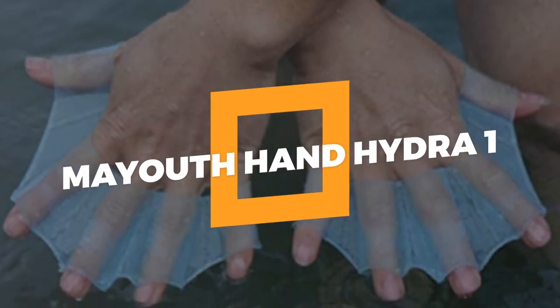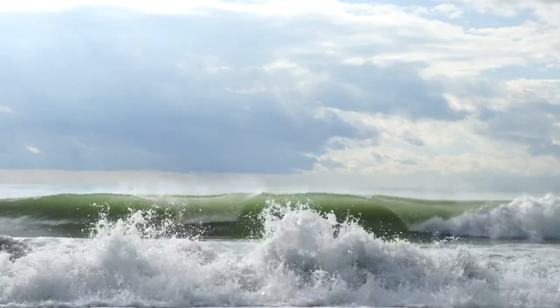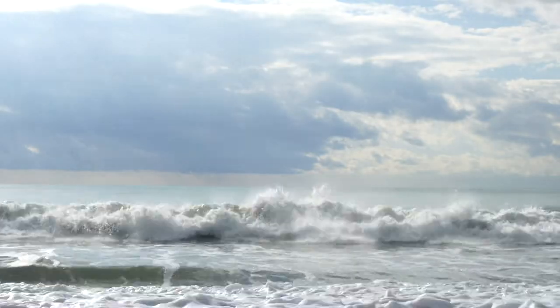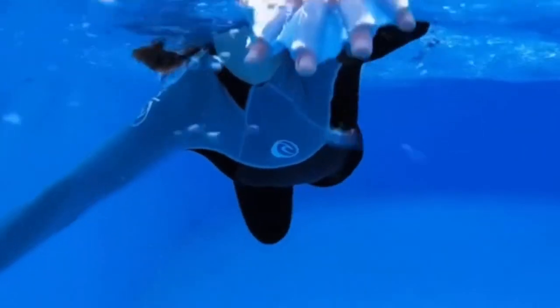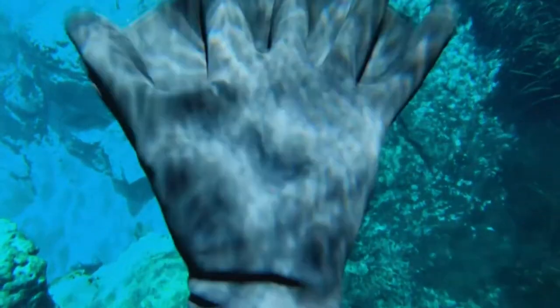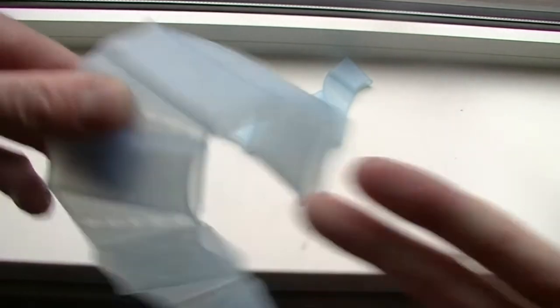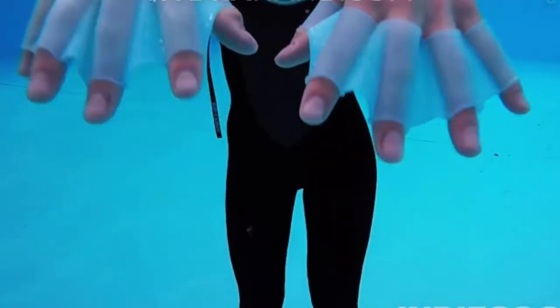2. My Youth Hand Hydra. Float like a frog. Swim faster to catch a wave. Boost your strength and get better at your technique — it's excellent for beginners. Swimming webbed gloves let your hand move freely and give you a better grip on slippery surfaces. It's easy to use because of the way it's made.